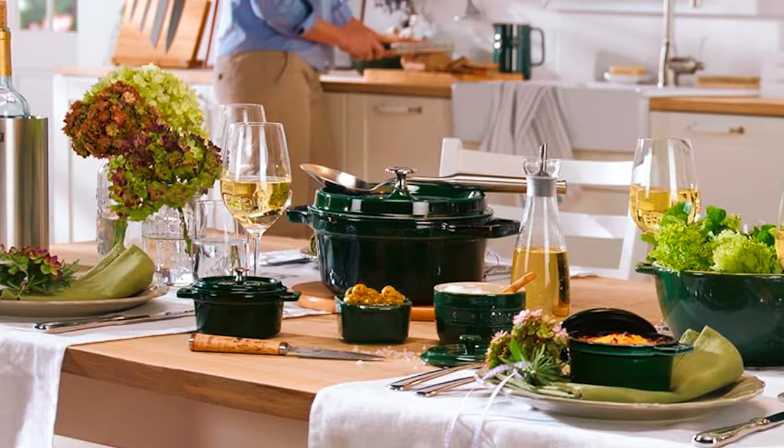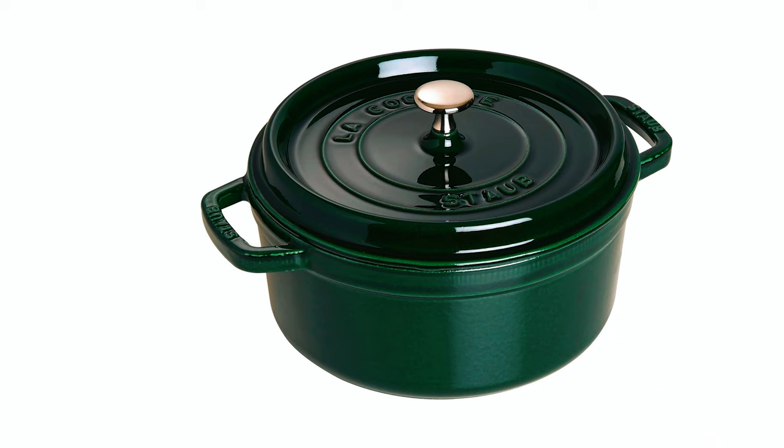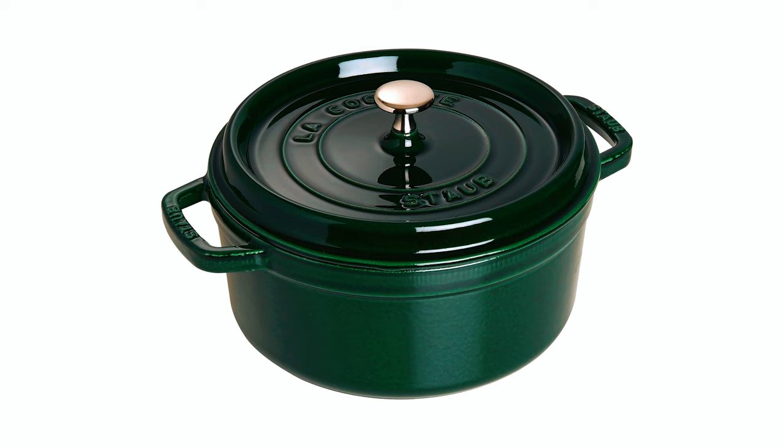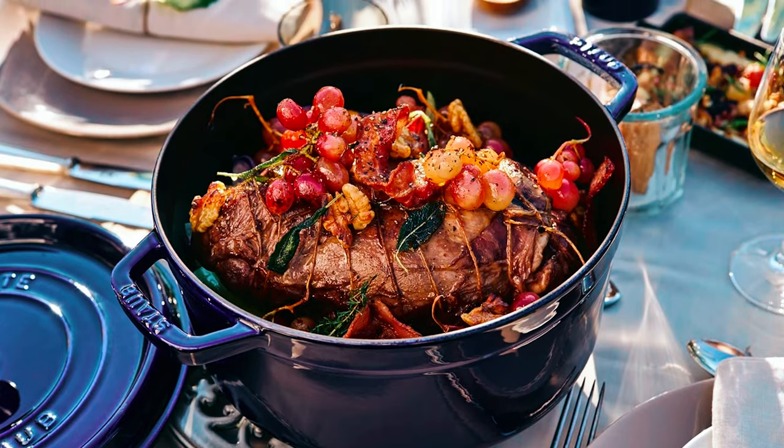Staub Round Cocotte. Next on our list is the Staub Round 5-quart Cocotte in basil. Made in France, this enameled cast iron round roaster has a 5-liter volume, making it ideal for browning, slow cooking, and stylish serving of meat, fish, fruit, or vegetables.